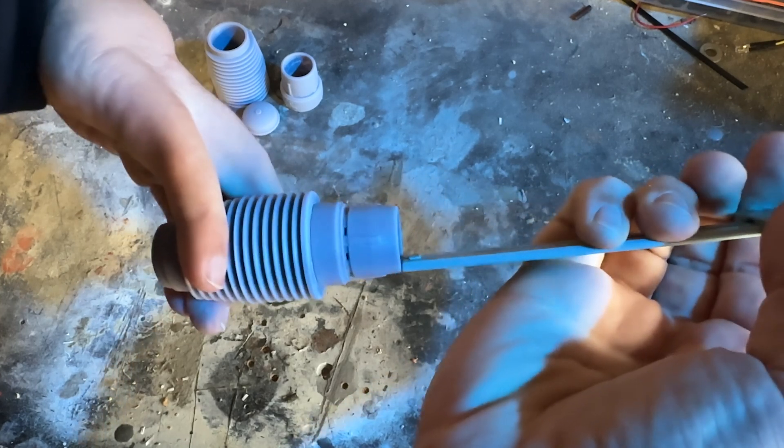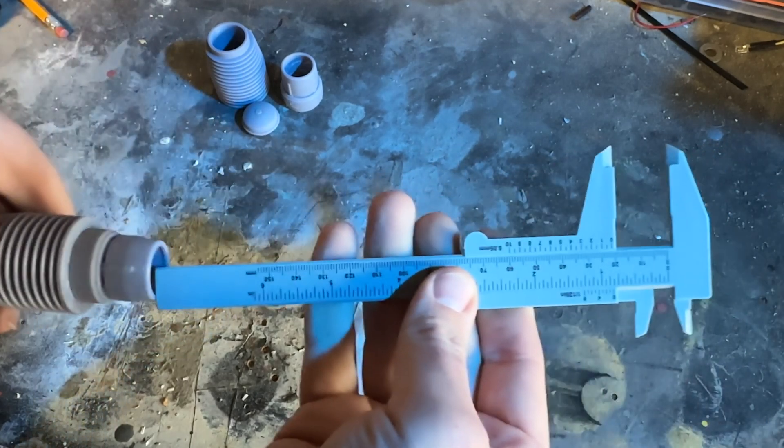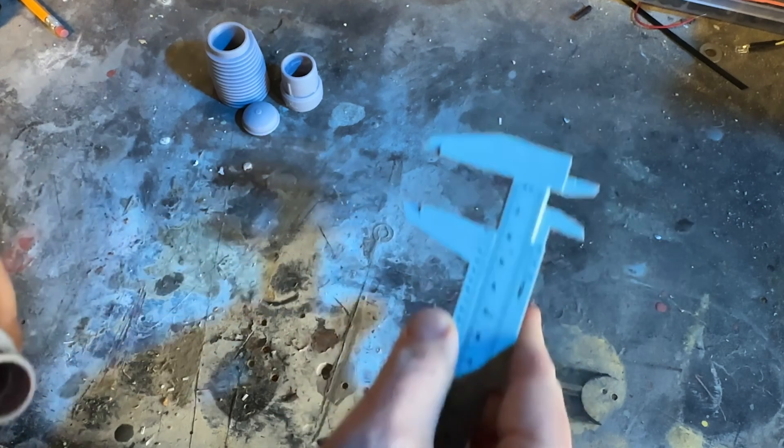As a plus, they can take measurements in three different ways. So when it comes to building something where I want a good fit, calipers are always the first tool I reach for.